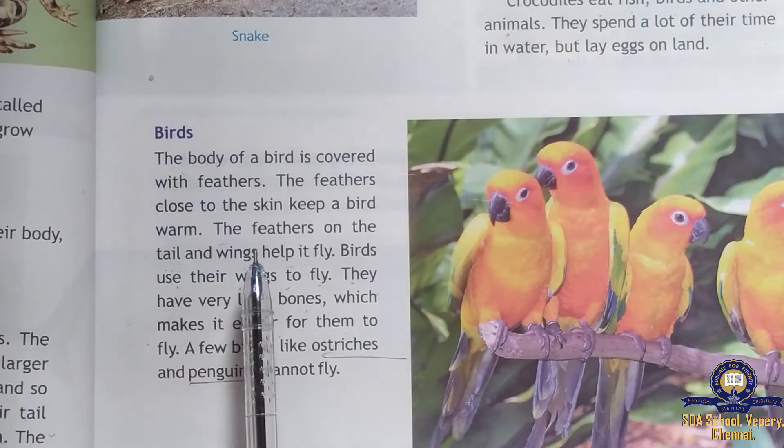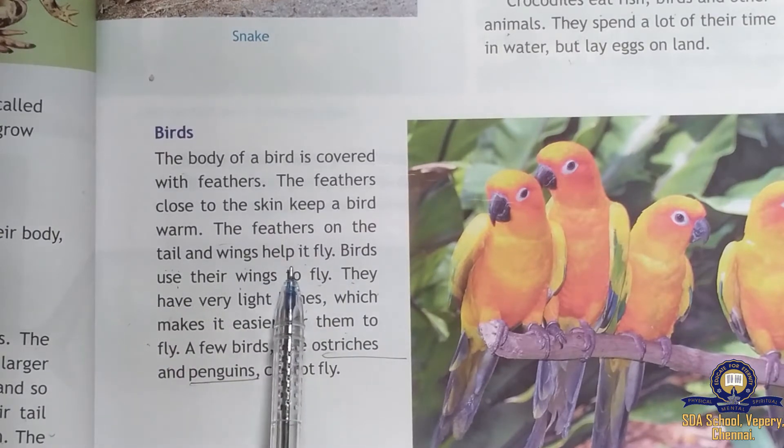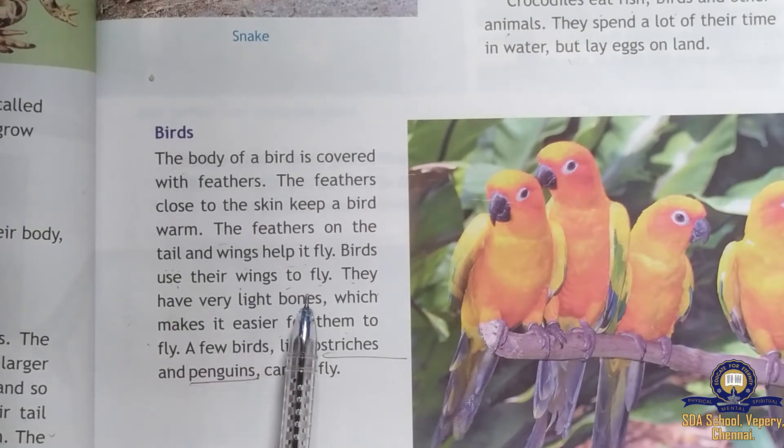The feathers on the tail and wings help the bird to fly, and birds use their wings to fly. They have very light bones, which makes it easier for them to fly. A few birds like ostriches and penguins cannot fly.